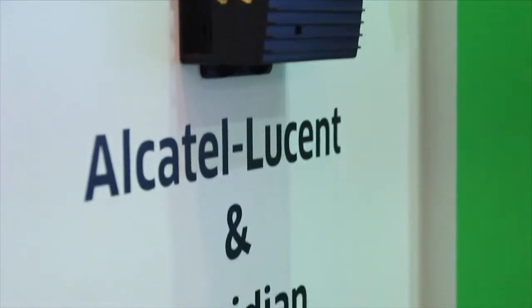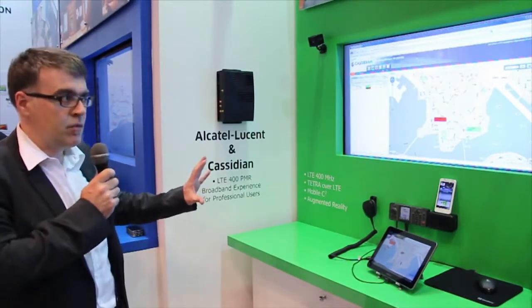Here we are showing what we think is one of the highlights of the show, which is a world first: an end-to-end LTE 400MHz solution developed jointly between Alcatel-Lucent and Cassidian. With LTE 400MHz, we are bringing to professional users broadband applications in existing Tetra spectrum.